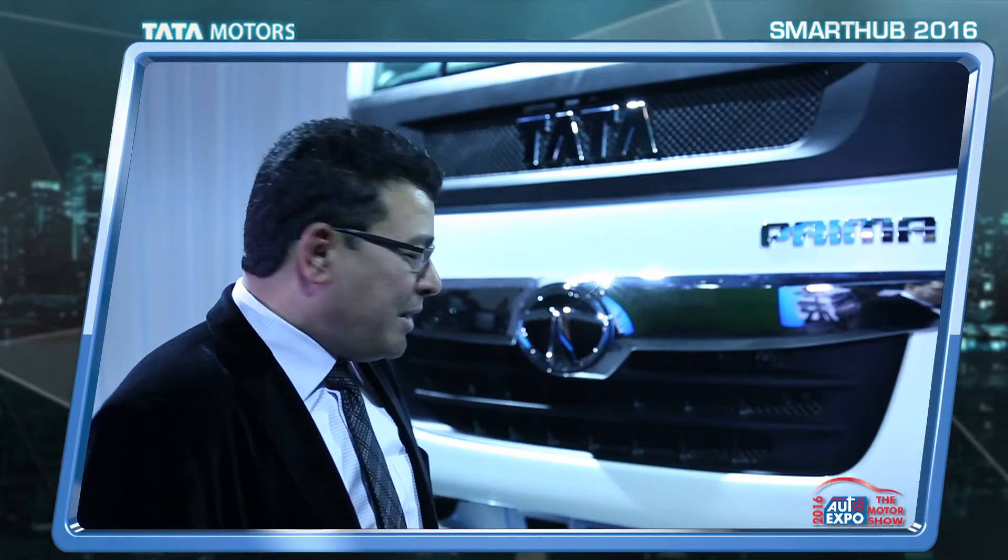What excites me the most is the product that is in the pipeline. It's basically a primer — a world-class product that has come up from Tata Motors. This is a very good product.